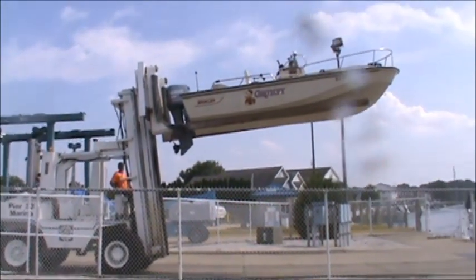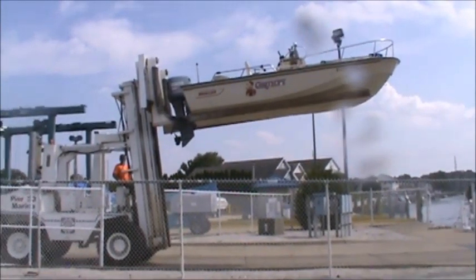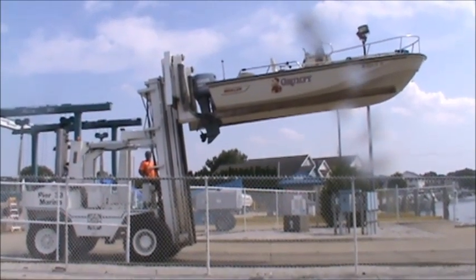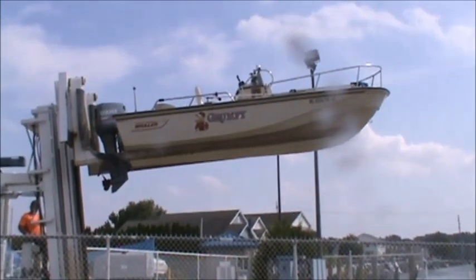Hi, this is Ty at Pier 33. It's Monday afternoon, August 27th. We've got a friend that we've been talking to on the phone for the last day or two regarding this Boston Whaler. He's a little ways away, so we're going to take it for a quick spin and demonstration so that he can get an idea of how nice this little 18 Whaler Outrage is.